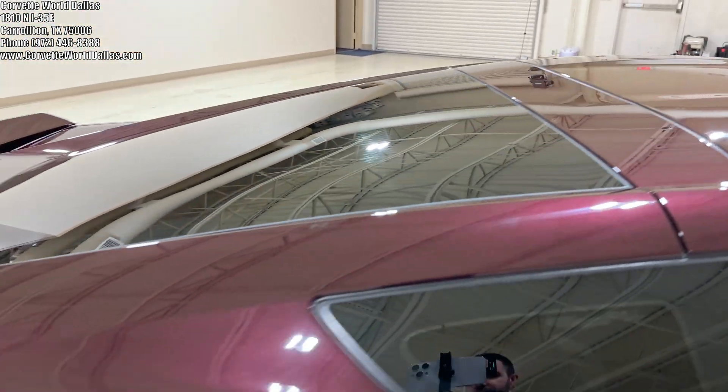Moving to the engine bay here, of course we've got our beautiful 6.2-liter LT1 V8, 460 horsepower, the dry sump engine setup, and it does have the magnetic select ride control.